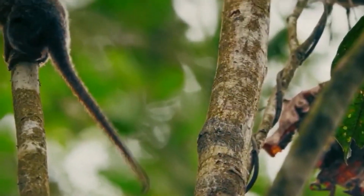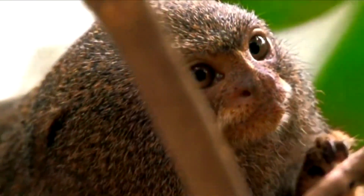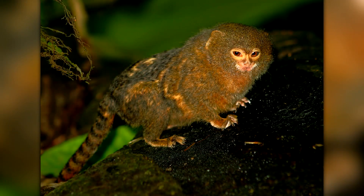Hello and welcome to this video about Ceabuela, the world's smallest monkey species. Ceabuela, also known as the pygmy marmoset, is native to the rainforests of South America.